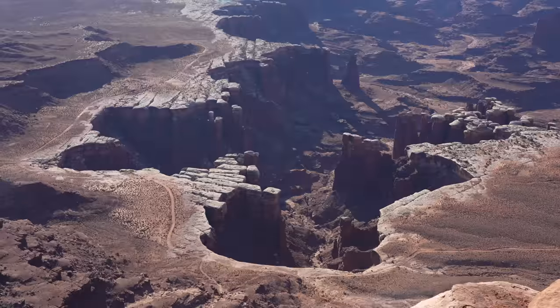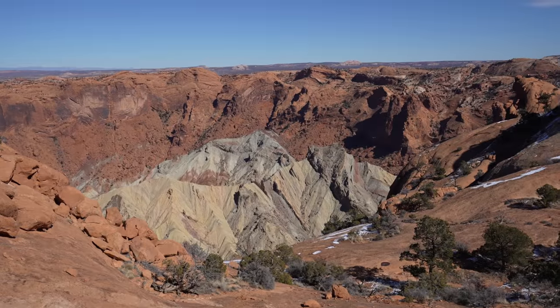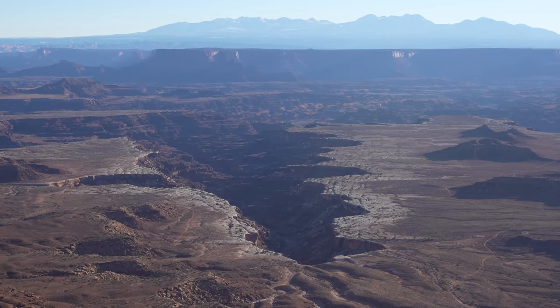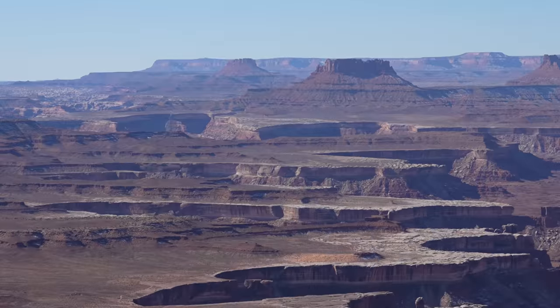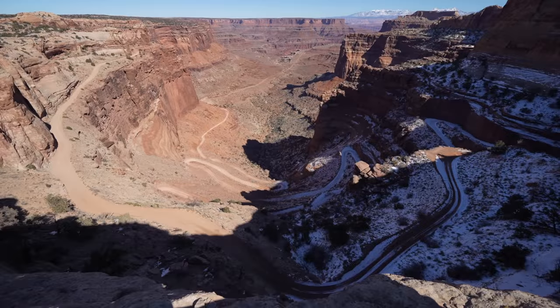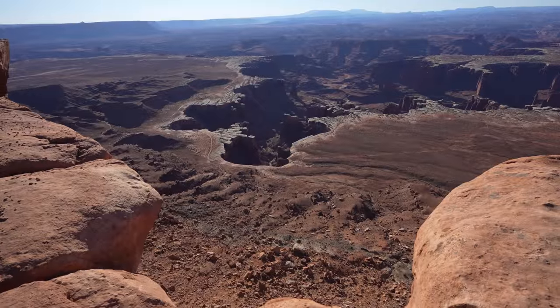Canyonlands National Park is Utah's largest national park with over 330,000 acres. The park consists of three unique districts, with the Island in the Sky area getting the most visitors. This area sits a thousand feet above the valley below and looks down on canyons carved by the Colorado and Green Rivers. The park is a geological wonder and one that must be experienced. Here's all the information on how we spent one day in Canyonlands Island in the Sky District.